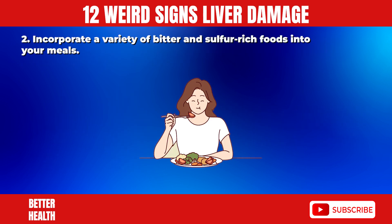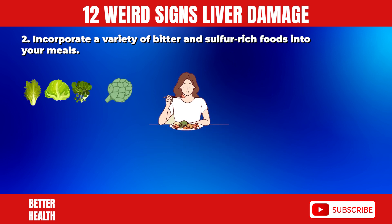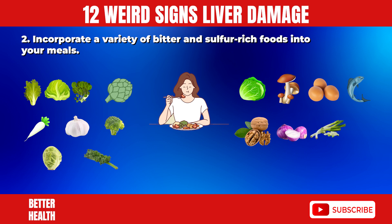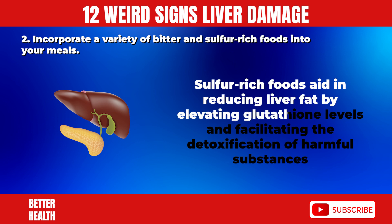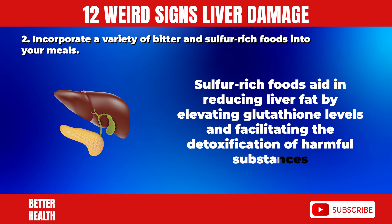2. Incorporate a variety of bitter and sulfur-rich foods in your meals. These include leafy greens, artichokes, radishes, garlic, broccoli, Brussels sprouts, kale, cabbage, mushrooms, pasture-raised eggs, oily fish like wild salmon, walnuts, onions, scallions, and broccoli sprouts. Sulfur-rich foods aid in reducing liver fat by elevating glutathione levels and facilitating the detoxification of harmful substances.